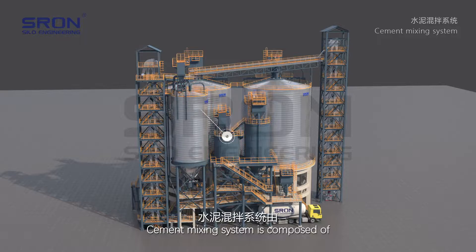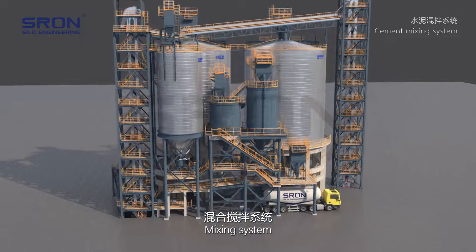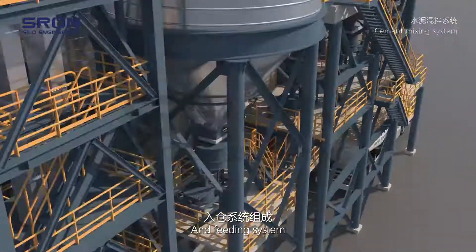The cement mixing system is composed of a storage system, mixing system, and feeding system.